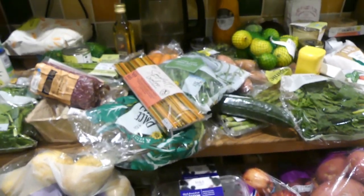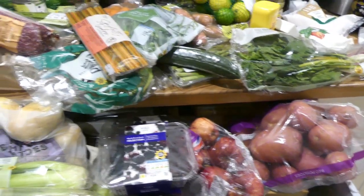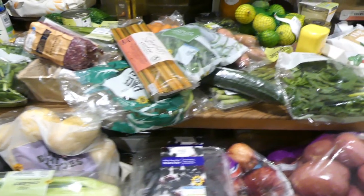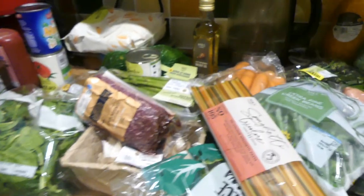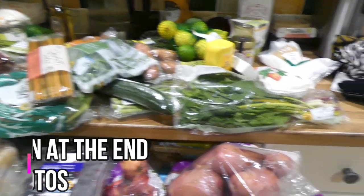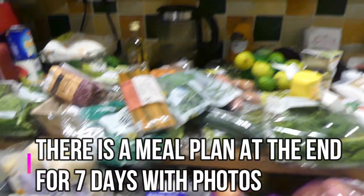The food came to about £85 or £90, so a bit less than usual because we do have some items left, like frozen chicken, and some cupboard stuff like rice and lentils. I hope to have a meal plan at the end of this video, and I'll put timestamps for it as well. So I'll get started with the haul now.